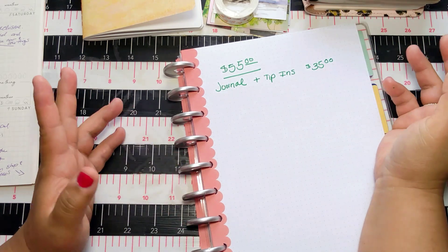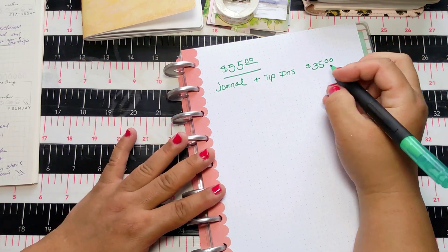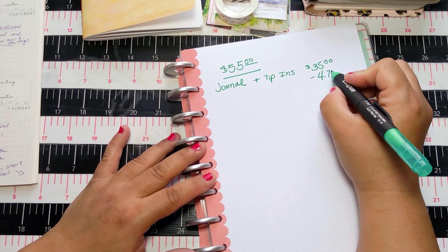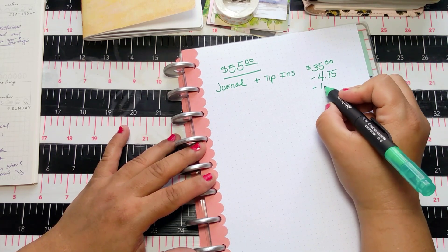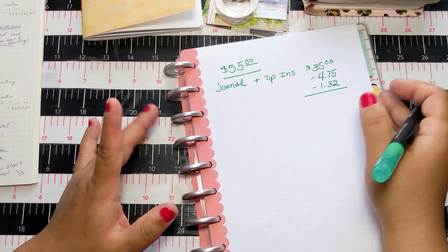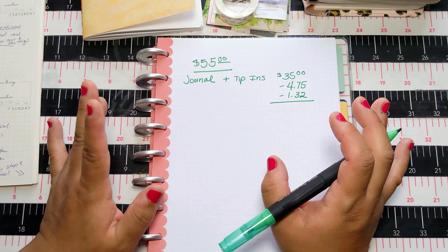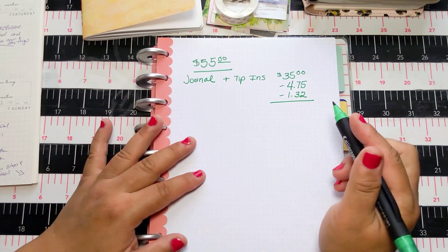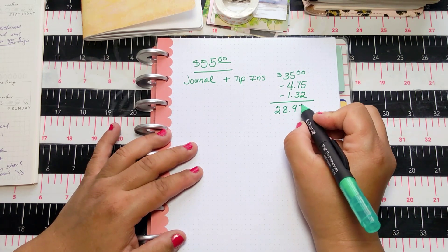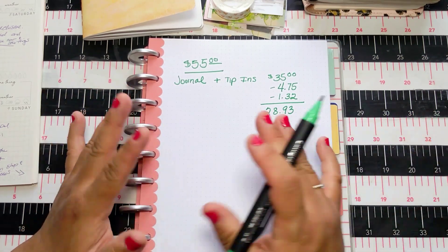It sold within hours. I offered free shipping, which cost me $4.75, and my PayPal fee was $1.32. The PayPal invoice gives me peace of mind — for $1.32 it's like buying insurance. That netted me $28.93.